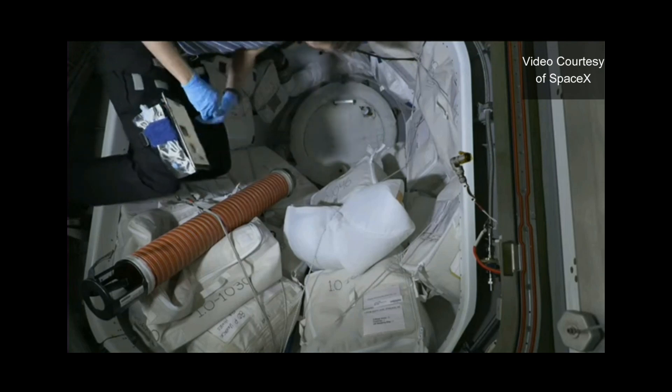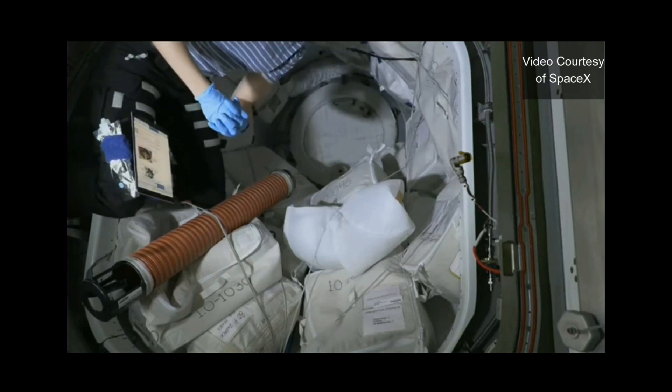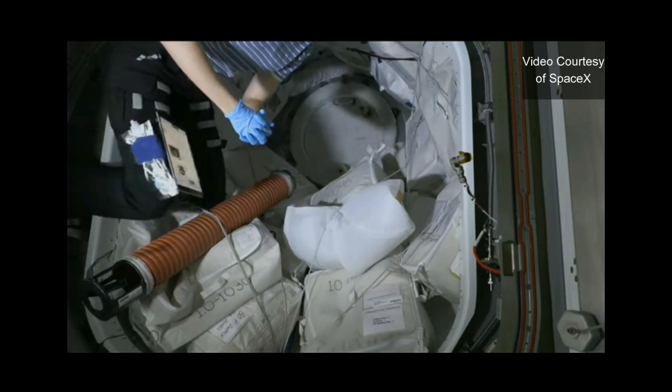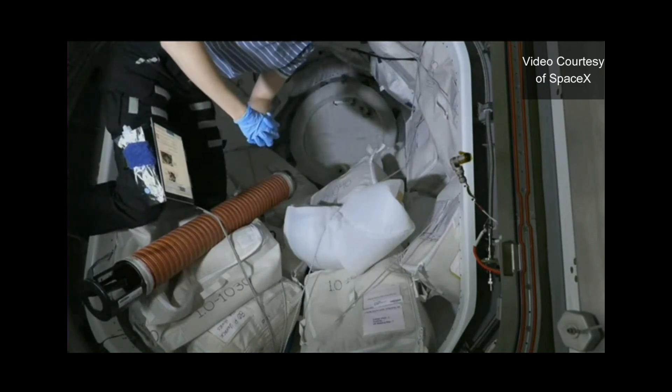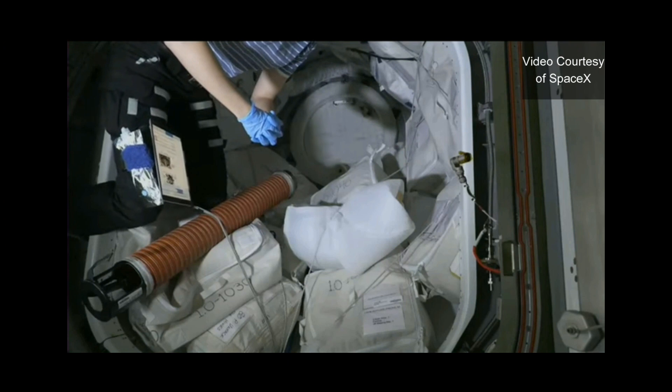Astronaut Kayla Barron is seen running through her procedures and checklists on her iPad, velcroed to her leg, as she continues preparations for Crew-4's arrival and ingress out of the Dragon into the International Space Station.